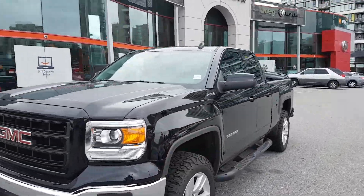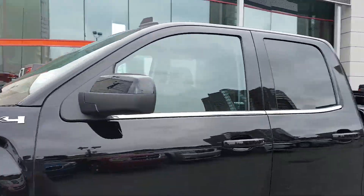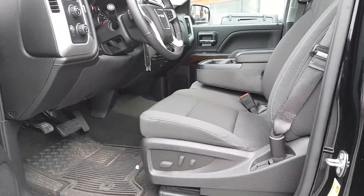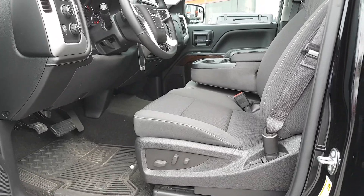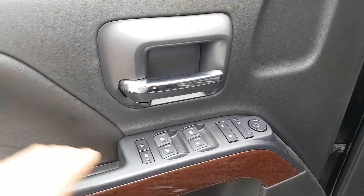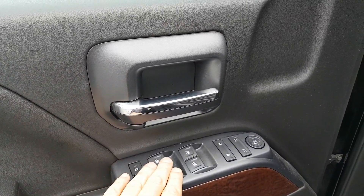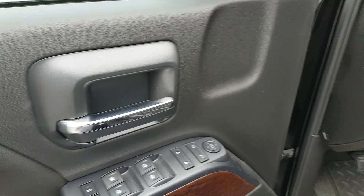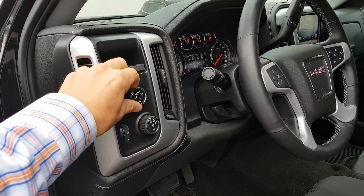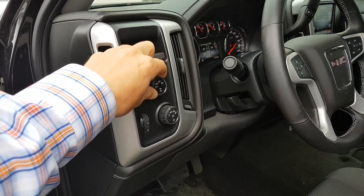Let's go on the inside here, just give you a quick glance. Being it does have the preferred package, it's got the power driver's seat 10-way. You can see power locks, windows and mirrors. Your 4x4 control just by selecting it like so.